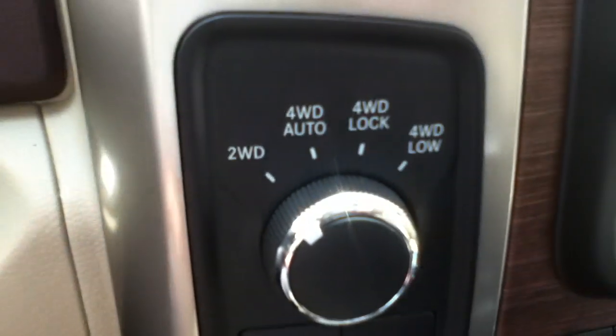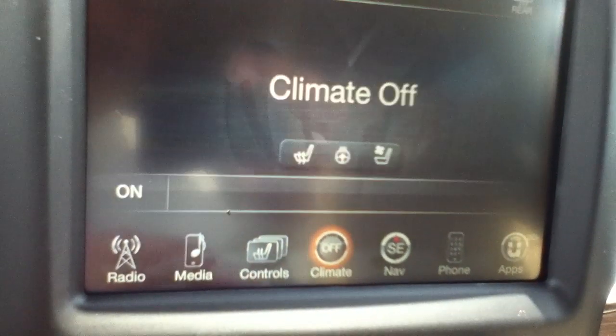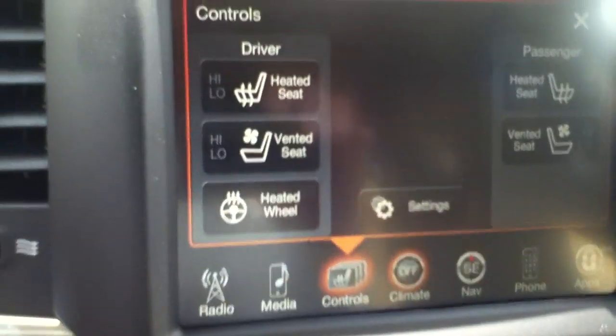Four wheel drive selectors here, and your trailer tow gain — a little bit hard to see there, but it's right there. These controls here are all your climate, heated seats, ventilated seats — but all that stuff's right on your touch screen too. So you can work it from here or down below, whatever you're more comfortable with.